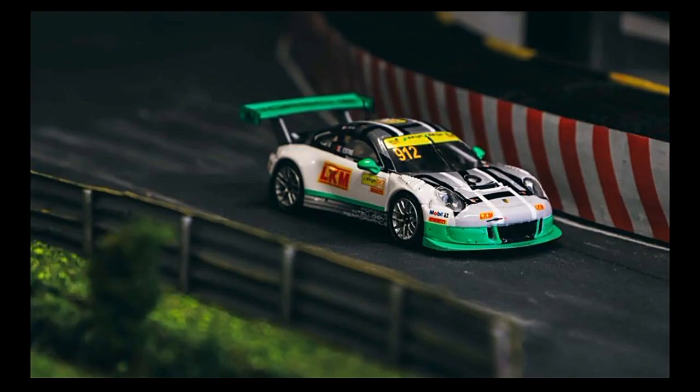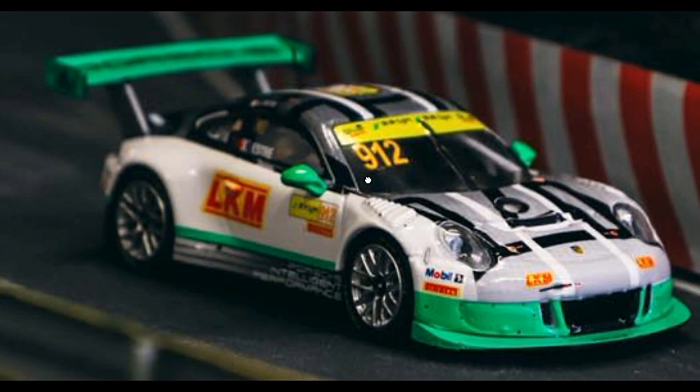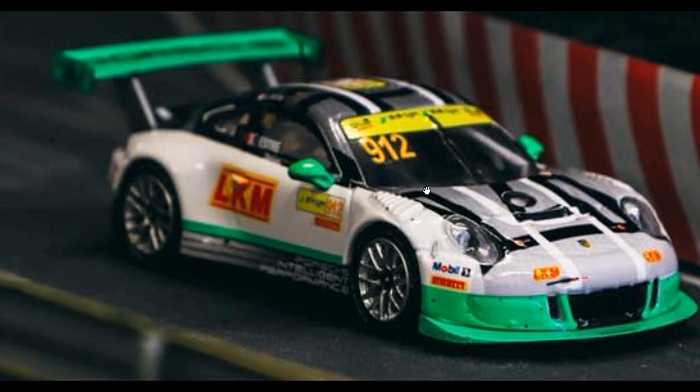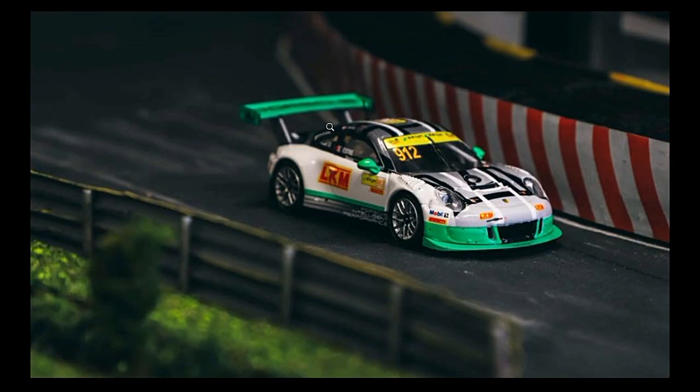Next up we've got a Porsche 911 GT. We featured this one in a couple of videos ago but this time there's a new picture. This one actually has great details. I told you in my last video that I really don't like this car out of the four cars that we've shown.